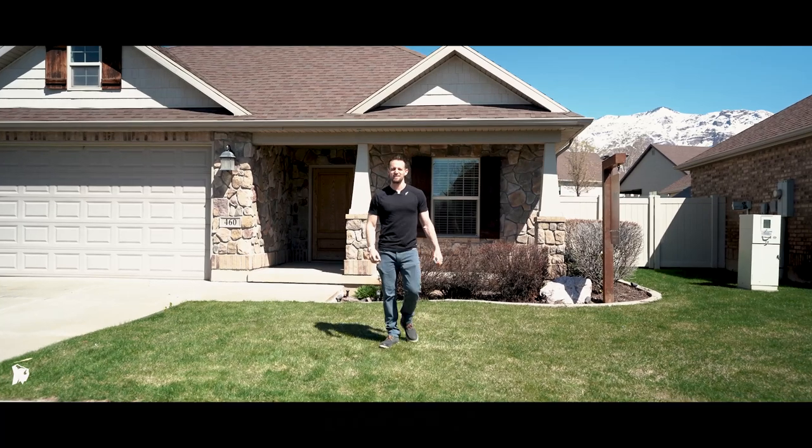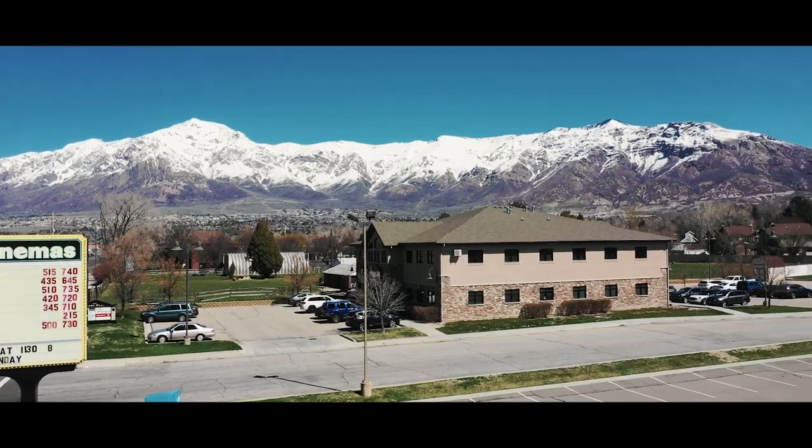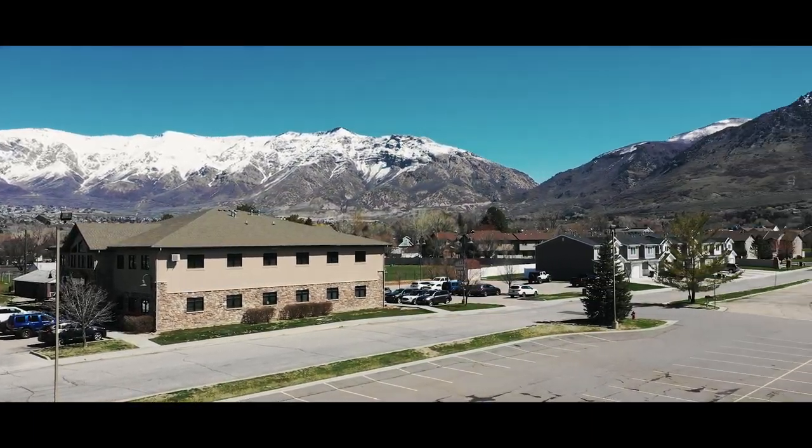I'm a sucker for North Ogden. Having lived here myself, this area offers so much to those residents that live here. You're close to schools, shopping, and endless outdoor recreational opportunities.